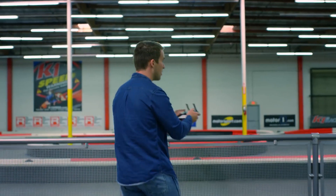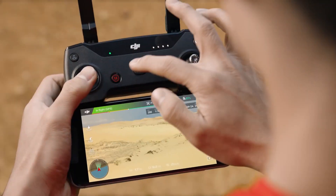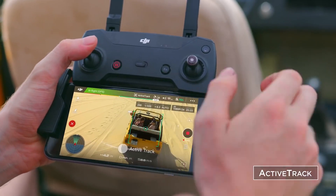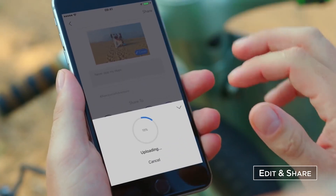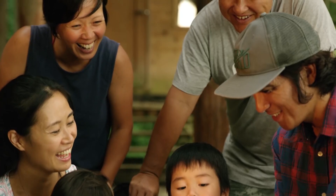The DJI GO 4 app offers many capabilities and modes, including system status, obstacle detection status, battery level, flight mode, diagnostics, video and photo capabilities, and intelligent flight mode. You can also edit and stream your footage right away on the DJI GO app, so make sure you get it.